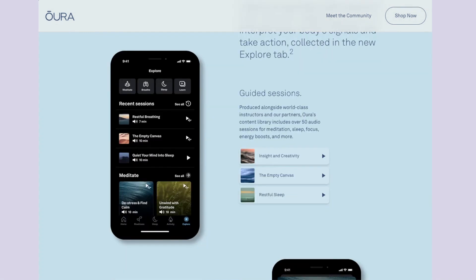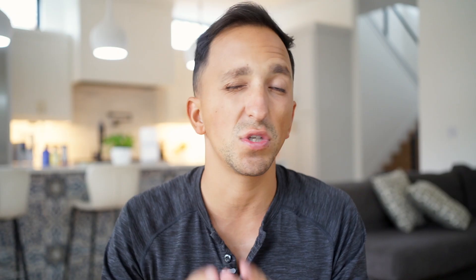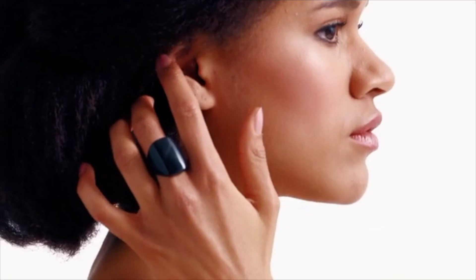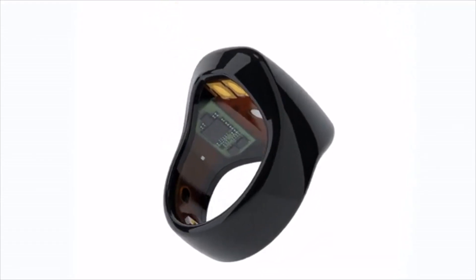In addition to that, what you also get is access to their library of meditation, breathwork, and guided visualization content — which is something I predicted they would include in their new generation. But what ended up happening is they basically gave us all these features with Gen 1 and Gen 2, saying here's what you get when you pay $2.99 or $3.99 for the ring, flat out, no subscription.